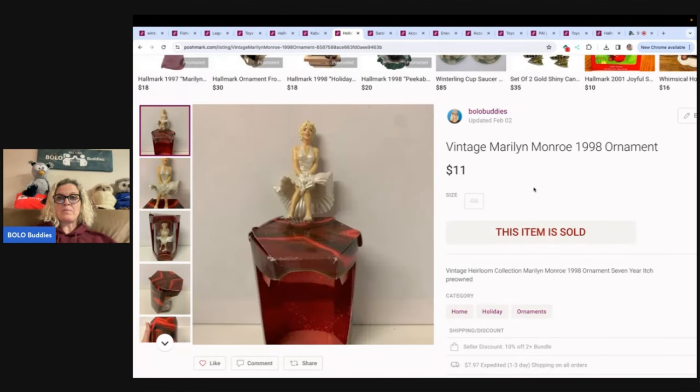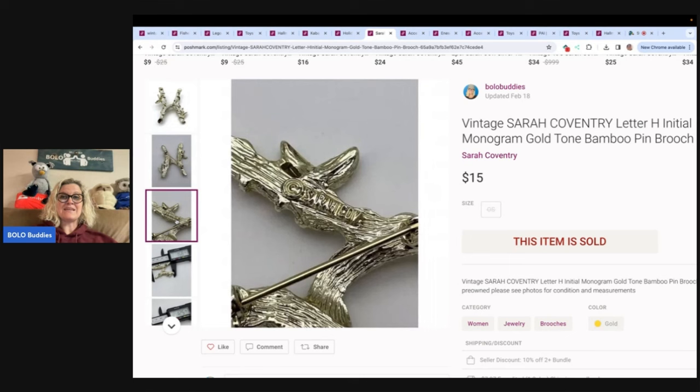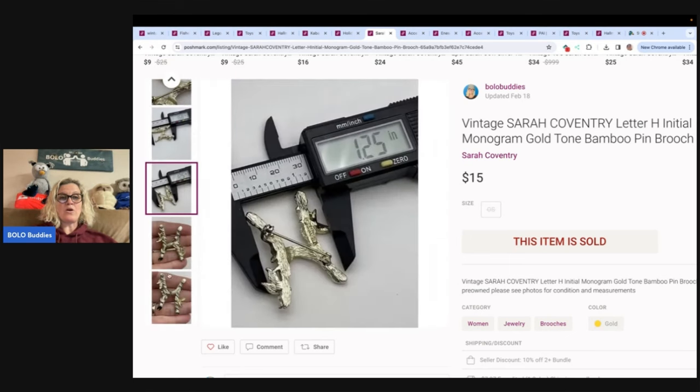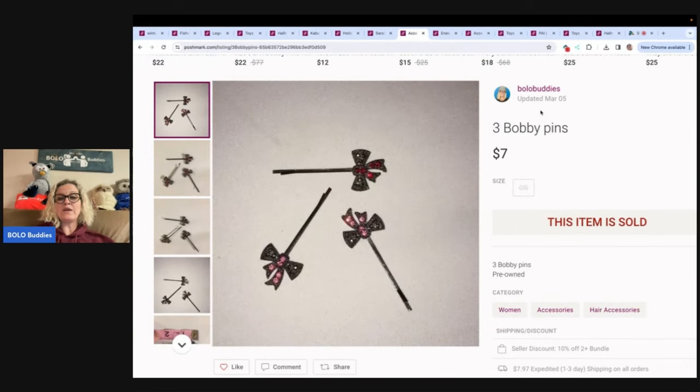Here is another ornament: Marilyn Monroe 1998, sold for $11 — probably got it at a garage sale, usually pay a dollar or less. This is a vintage Sarah Coventry letter H initial monogram gold tone bamboo pin. I've had this listed a long time. Now I bring almost all of my jewelry over to Whatnot and sell it auction style. I take jewelry and dump bags of it out, do untanglings, and start everything at $5 or less, and you guys in the chat bid on the items. I am Bolo Buddies over there — use my referral link in the description to get $15 to shop.